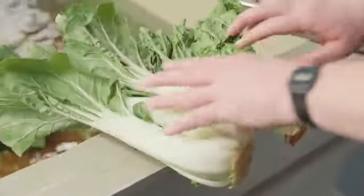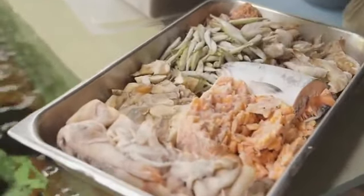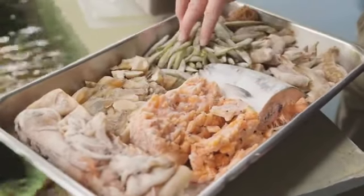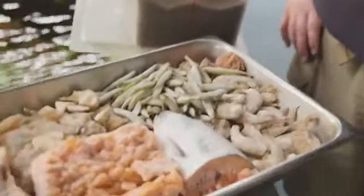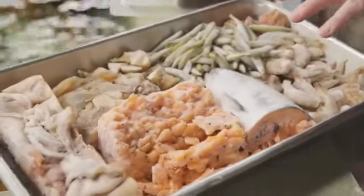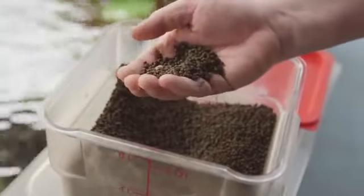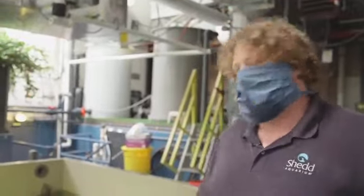A lot of the reptiles we have will eat fruits and veggies. Over here we've got a selection of frozen foods pulled for tomorrow: squid, clam, large Pacific krill, salmon, silversides, small krill, and shrimp. This is a pretty good saltwater diet — we also feed some freshwater items, but this is what we'd feed to the Caribbean reef exhibit. Over here are the dry foods — a pellet densely packed with nutrition and vitamins for the fish. From experience I know the pellets don't taste great, but the fish love them.